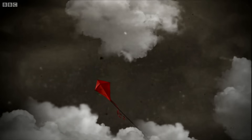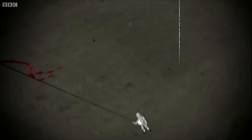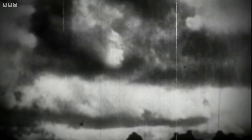We know that Ben Franklin was incredibly lucky with his alleged kite experiment, because lightning is a big streak of up to a billion volts and 200,000 amps of static electricity. It mainly appears during thunderstorms, which are named after the sound of a lightning strike.